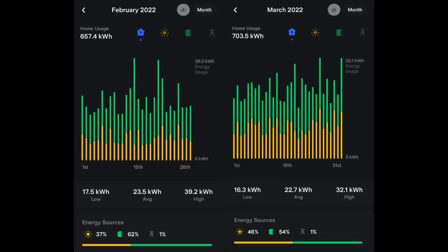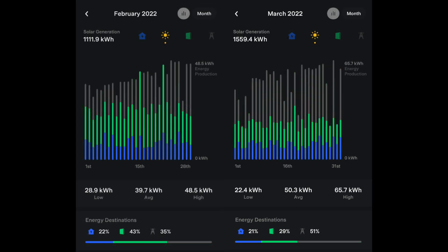Starting with house usage: we used about 50 kilowatt hours extra this month, which can just be attributed to the three extra days in March. Our average usage was actually about a kilowatt hour per day lower. We're in that sweet spot right now where we don't have to use heat and we don't have to use AC yet. With the longer days and more direct sun, our solar production is really just going up month by month quite a bit.